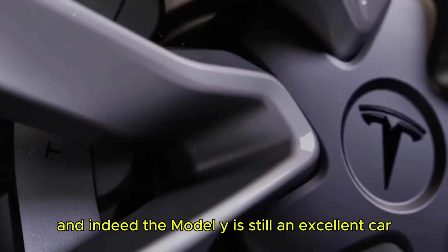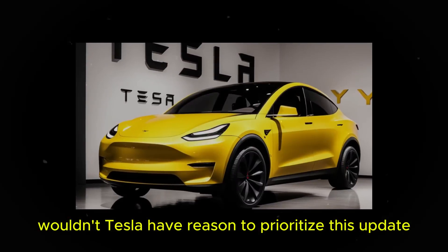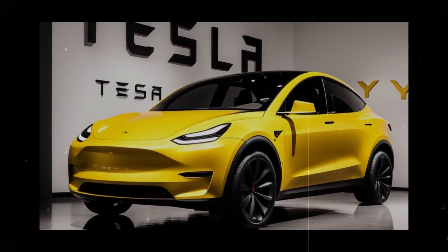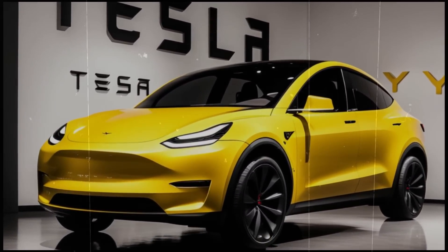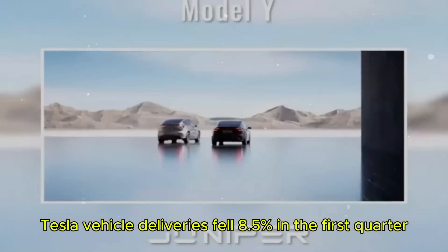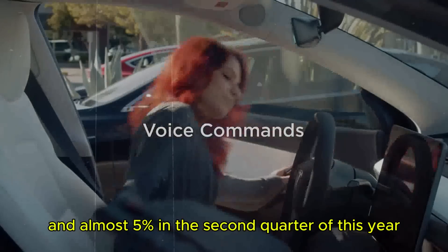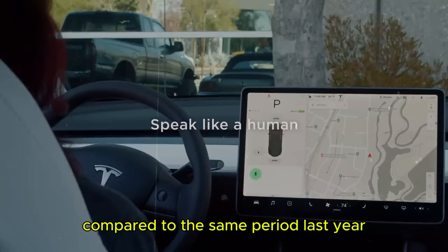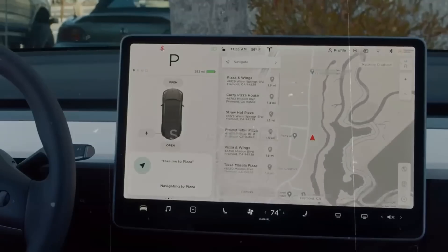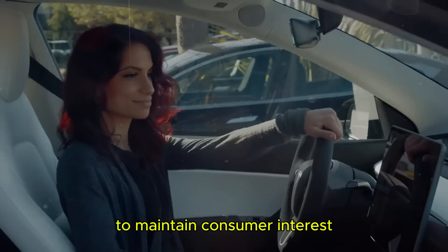The Model Y is still an excellent car. However, wouldn't Tesla have reason to prioritize this update now? An important fact to consider is that, in the US, Tesla vehicle deliveries fell 8.5% in the first quarter and almost 5% in the second quarter of this year, compared to the same period last year, according to CNBC. This may be an indication that the company needs a new boost to maintain consumer interest.